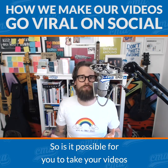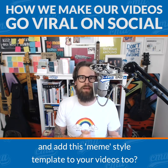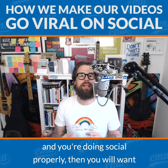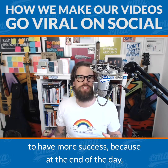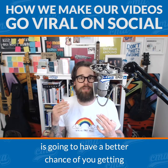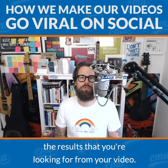So is it possible for you to take your videos and add this meme style template to your videos too? Of course it is, absolutely. And if you are doing video and you are doing social properly, then you will absolutely want to consider this for your videos to have more success, because at the end of the day more eyeballs on your videos, more views, more likes, more engagement in general is going to give you a better chance of getting the results you're looking for.